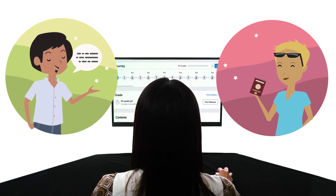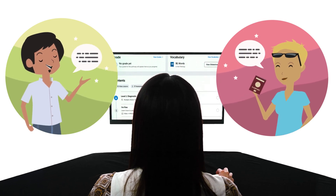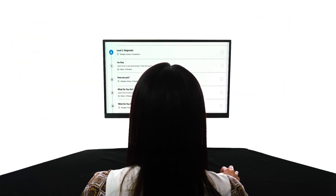So, if you want to speak the language, you should be learning with lessons that are designed to get you speaking. And that's exactly what you get with our learning system.